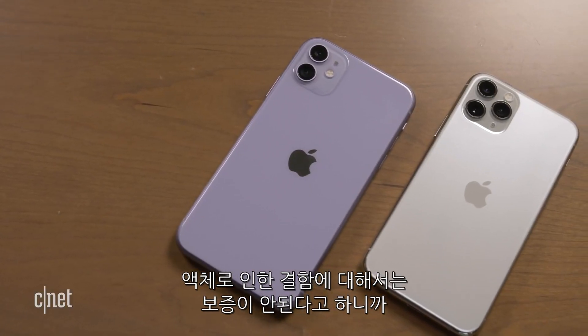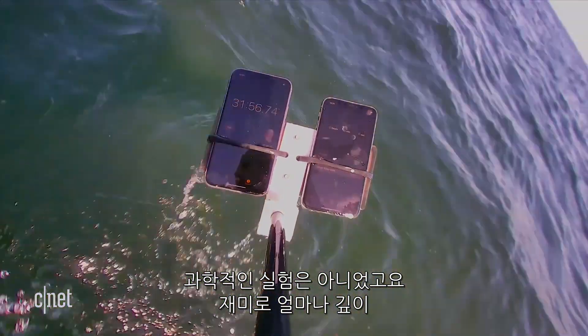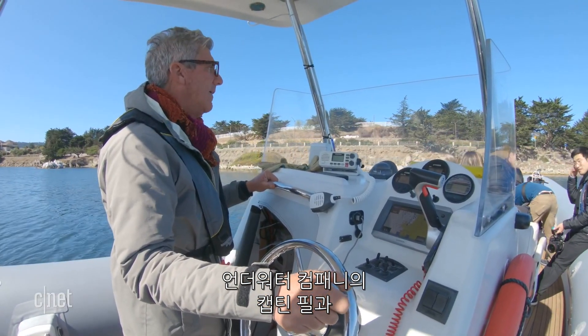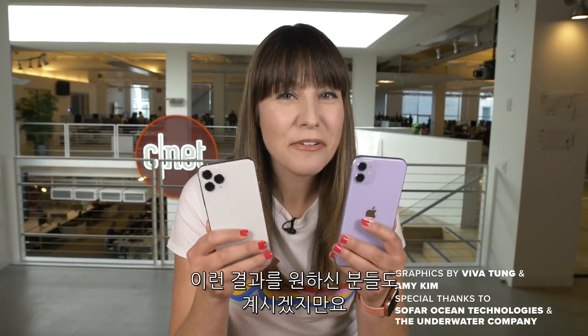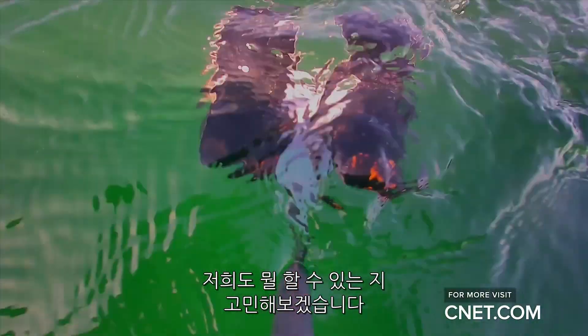Overall, pretty much everything is working as expected. Apple says that liquid damage is not covered under warranty, so don't try this at home. This isn't a scientific test — we were just having some fun to see how far we could take these. A big thank you to Captain Phil from Underwater Company and Eric Stackpole from SoFar Ocean Technology. Thanks for watching and stay tuned for more extreme phone testing here on CNET. If you have any ideas for how I can get more extreme in testing these phones, leave a comment and I'll see what I can do.